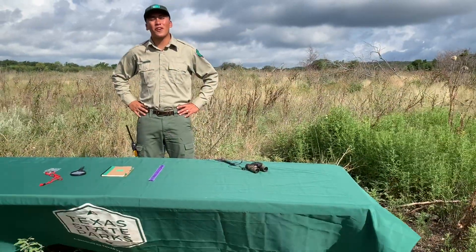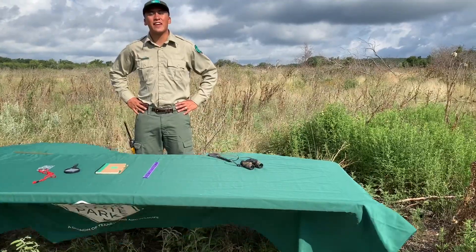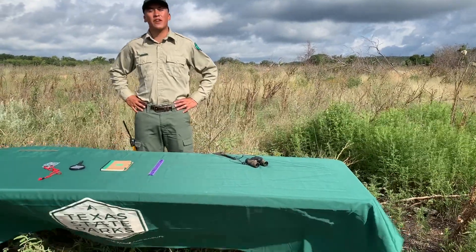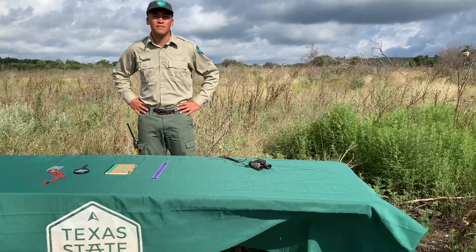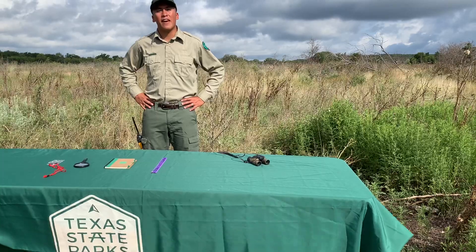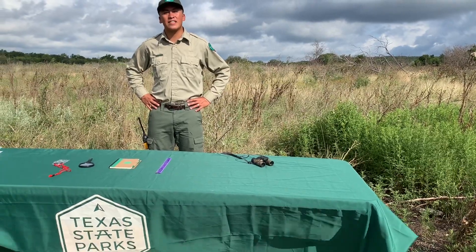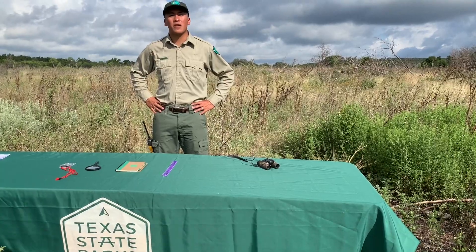Hello everybody, welcome to week one of Wildlife Wednesdays. My name is Andres Rosales and today we're at Government Canyon State Natural Area at one of our prairie restoration areas. Today we'll be going over the scientific method and the theme this week is thinking like a scientist. We will look at some tracks and go over some commonly used tools.